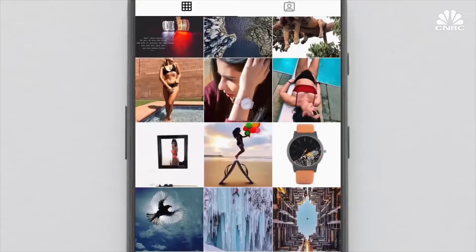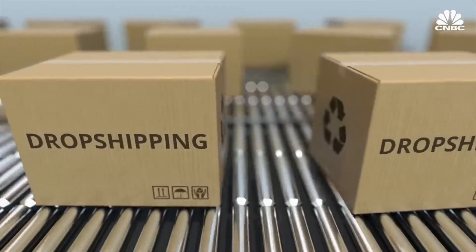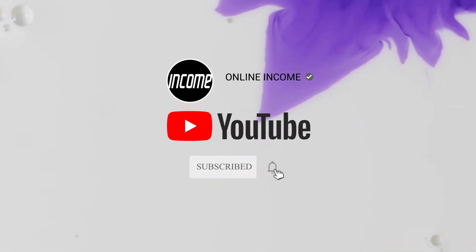Here are some of the most profitable dropshipping products that you can sell through social media and search engine marketing to make tons of profit.